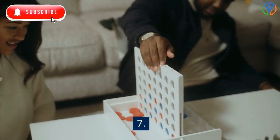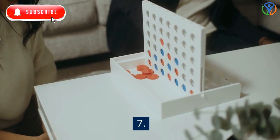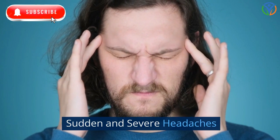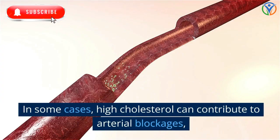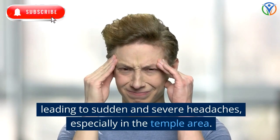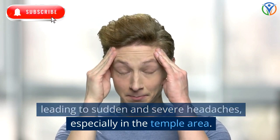7. Sudden and Severe Headaches. In some cases, high cholesterol can contribute to arterial blockages, leading to sudden and severe headaches, especially in the temple area.